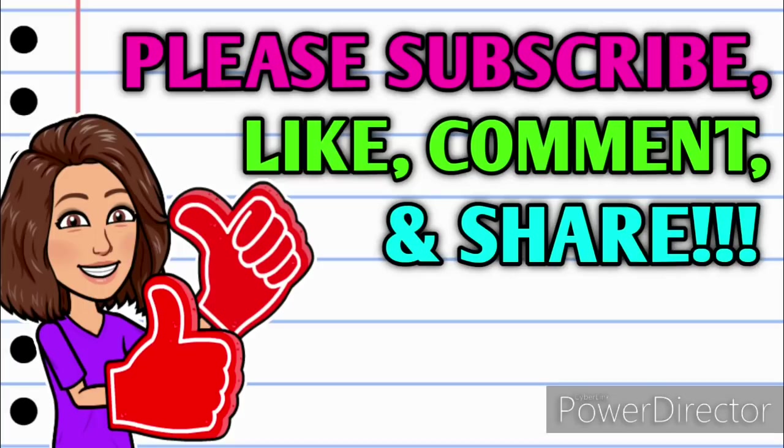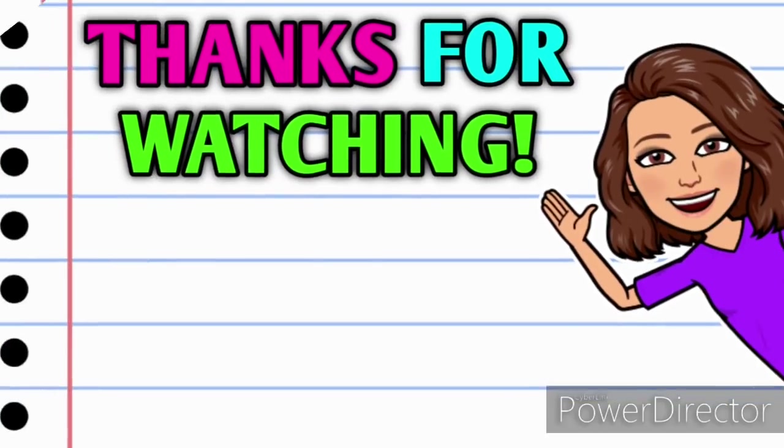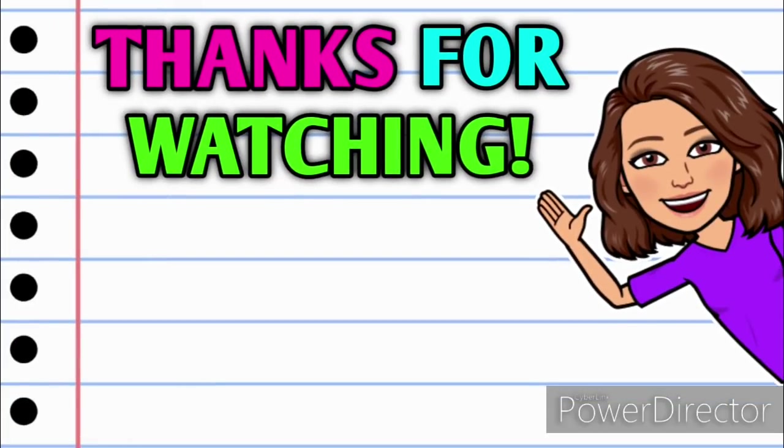If you're not already subscribed, please consider doing so. Make sure you turn on those notifications and hit that thumbs up button — it really does make a huge difference in how my videos perform and it means so much. Leave me a comment down below, and please share the video. Even if you just share it to yourself — just hit that share button and send it to yourself in an email. Thank you all so much for watching. I love y'all. I hope y'all have a wonderful day and I will see you on the next one.